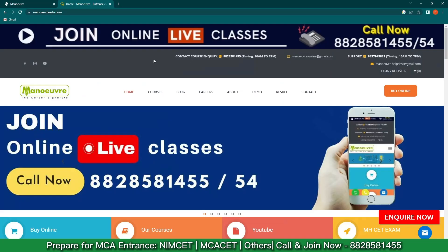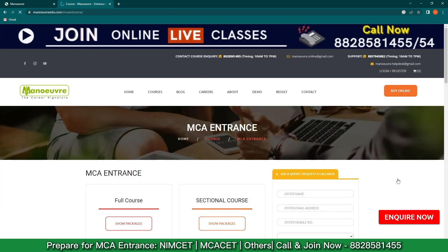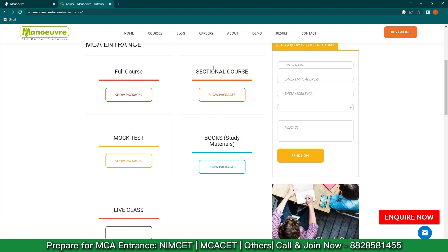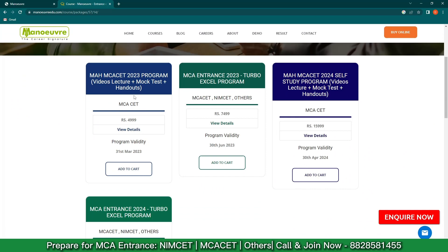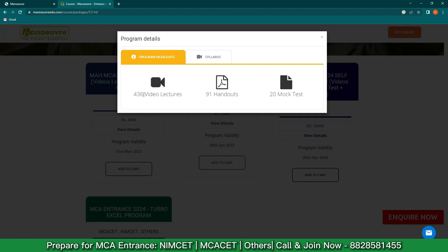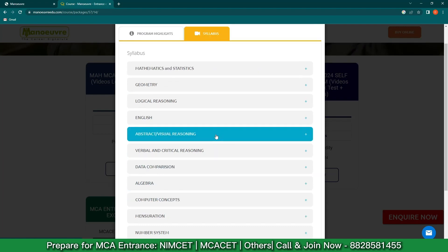This is the official website manualedu.com. Click on 'Buy Online,' then click on 'MCA Entrance.' You get four tabs: Full Course, Sectional Course, Mock Test, and Book Study Materials. We'll be exploring each one. Let's start with the first one — Full Course. Click on 'Show Package' and scroll down. If you're targeting the MCA CET examination, check the first tab and click on 'View Details.' You get 436 video lectures, 91 handouts, and 20 mock tests.